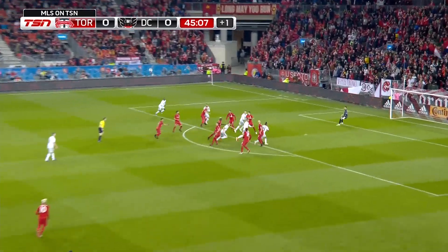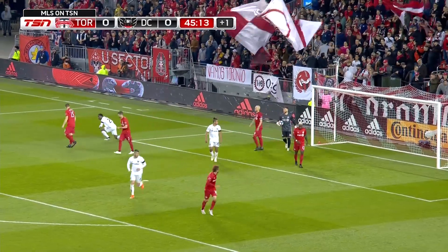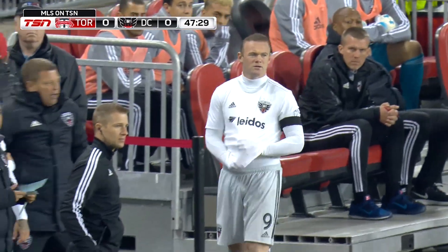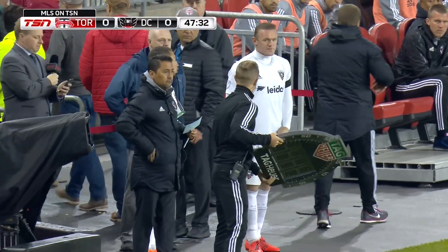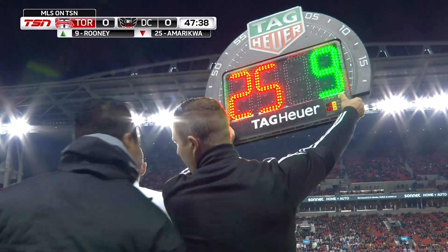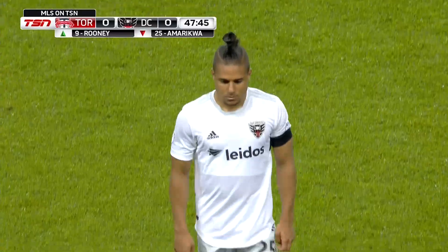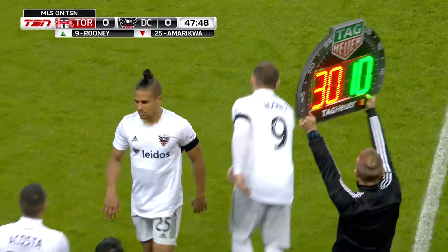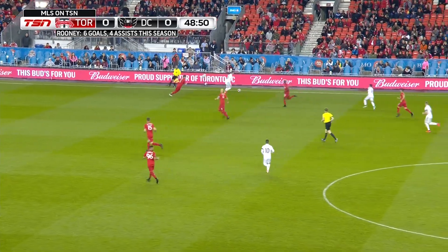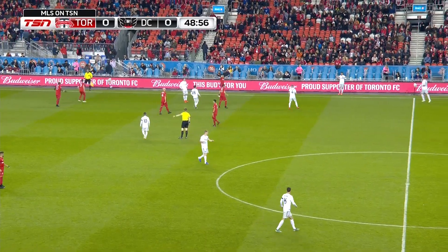Into the TFC half. Stieber will take this one high towards the back post and the effort goes wide from Jalen Robinson. A double change about to be made for DC United — exciting changes too, some of DC United's best players. Here it comes, a lot of clapping in BMO Field. Amiracqua is going to leave the field — he worked really hard, did really well for his team. Here is Wayne Rooney. There are a lot of people in this crowd who came to see Wayne Rooney, quite a few of them on their feet in their Manchester United Rooney jerseys.